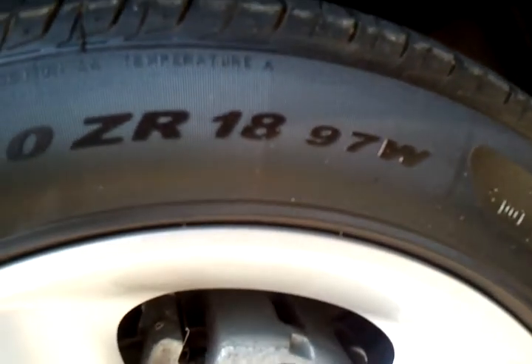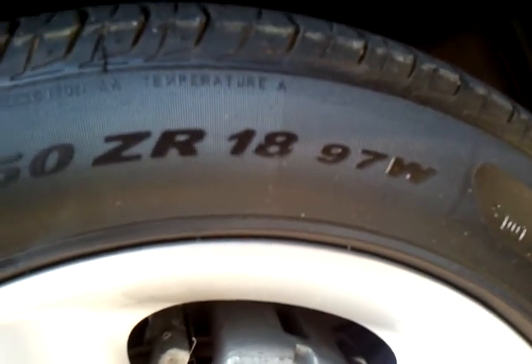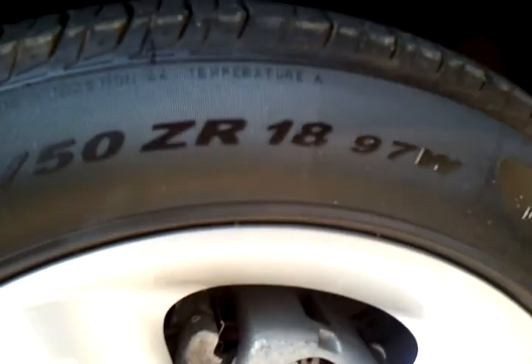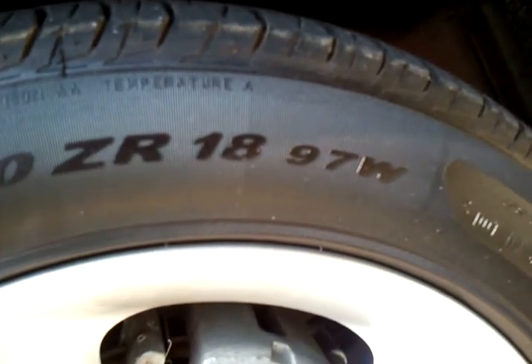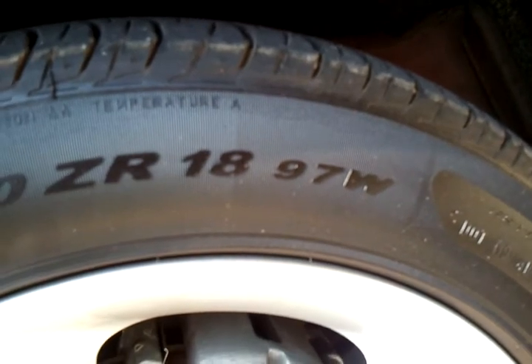So your 130 mile an hour theory is thrown out the window. Hate to prove you wrong there, man, but it just sucks that you're incorrect. I'm really sorry.